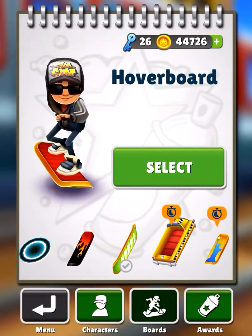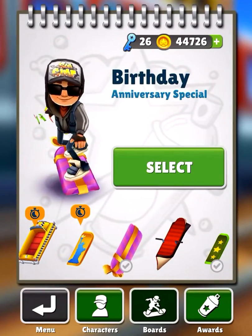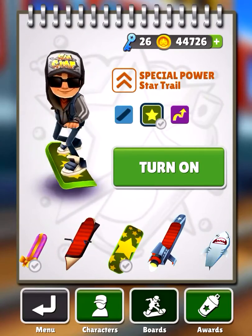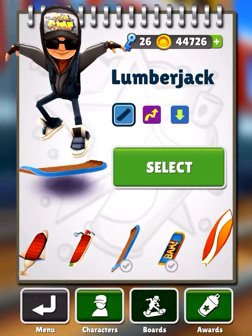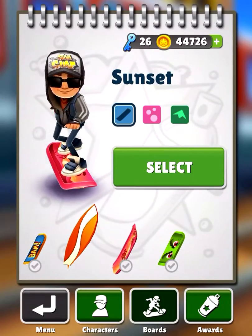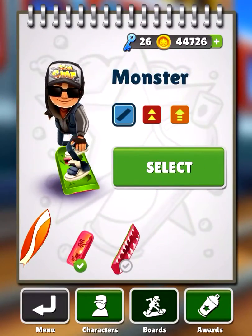First of all I have the regular hoverboard that you get when you start, the birthday anniversary special hoverboard, the starboard with the star trail — we're gonna turn that on — and then we also have the lumberjack, the superhero, the sunset, which I'm going to select, and the monster.